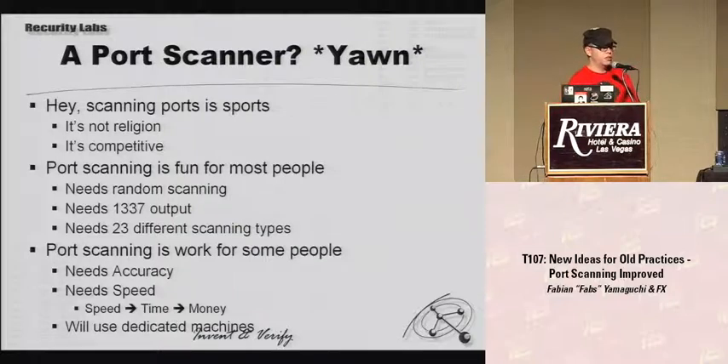Why would we actually develop a port scanner? This is a research project of a company, so we have a reason. For us, port scanning is actually not fun — it's work. We need accuracy. We need speed, because our customers are paying us for the time we spend on a task. If we're spending a long time port scanning a network, they're spending more money. And if they ask how much it's going to cost to scan this network, we actually need a predictable port scanner to tell them. So we needed a port scanner that runs on dedicated machines and provides all of that.